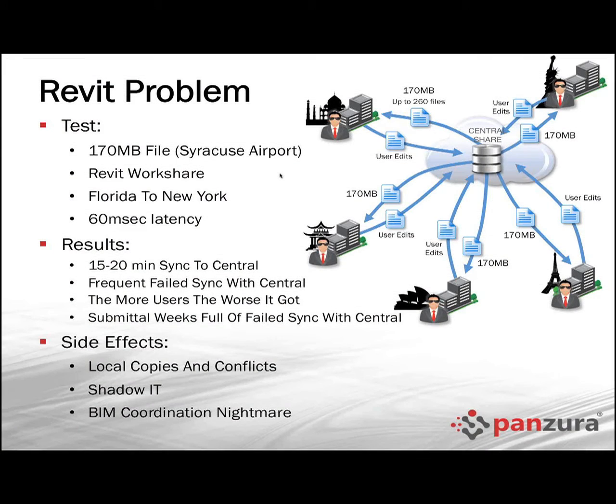In this case you have Revit with centralized storage. This was a larger file — 170 megabytes — which is a respectable Revit file size. This happened to be an airport they were working on.